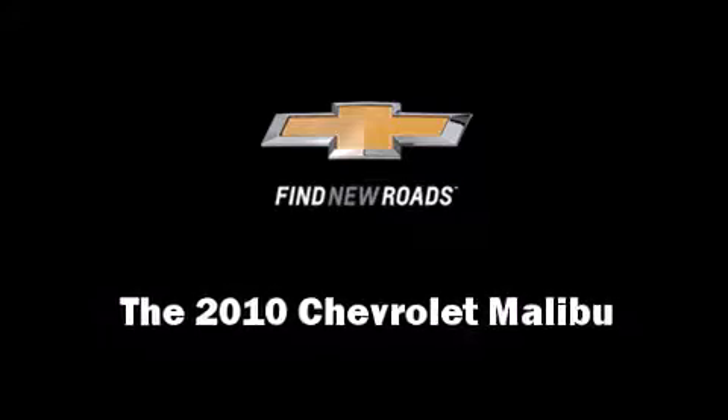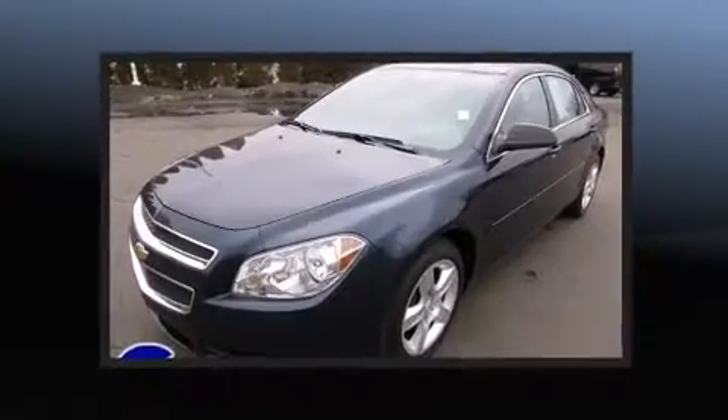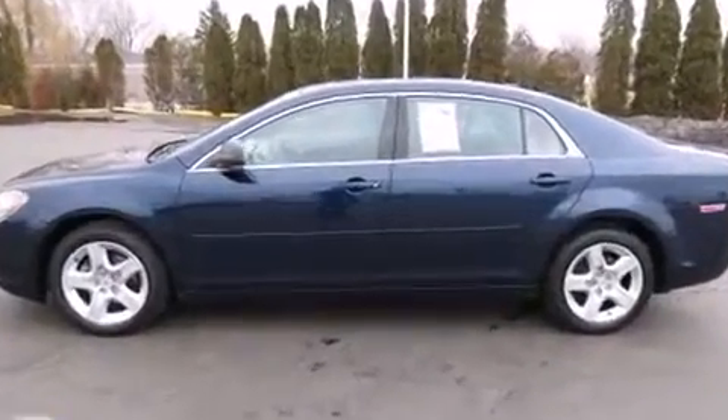Step into the 2010 Chevrolet Malibu. This four-door, five-passenger sedan still has fewer than 40,000 miles. It features an automatic transmission, front-wheel drive, and a 2.4-liter four-cylinder engine.